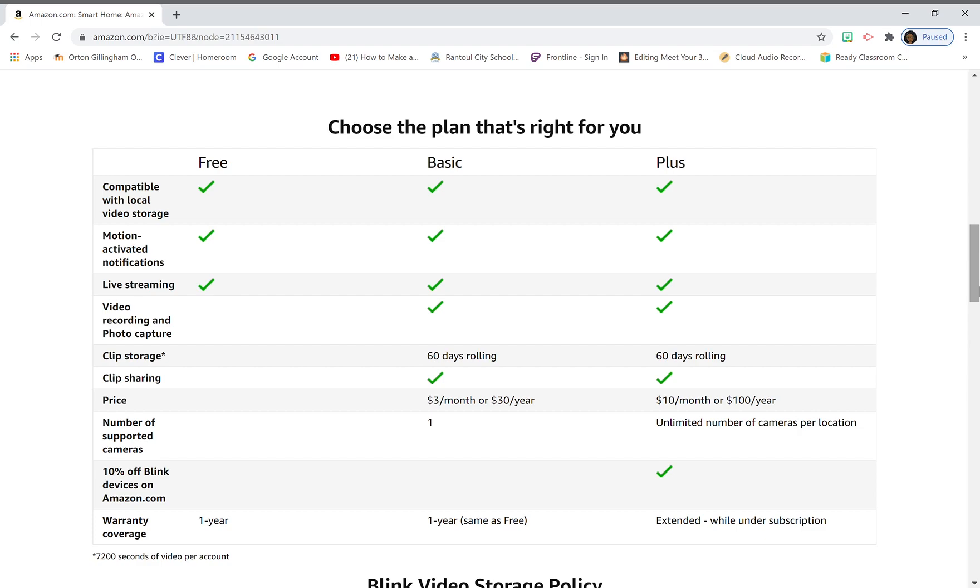Clip sharing is included, meaning you can share a video from your phone to Dropbox, your phone's internal storage, or a USB drive connected to your phone. The price is three dollars a month per device, so if you have ten cameras you're going to be paying thirty dollars a month. It's actually cheaper to go with the plus plan at that point.